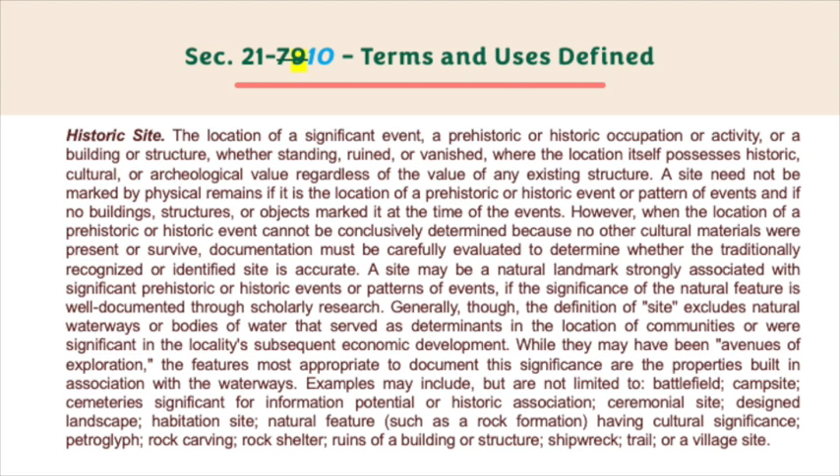A site need not be marked by physical remains if it is the location of a prehistoric or historic event or pattern of events and if no buildings, structures, or objects marked it at the time of the events. However, when the location of a prehistoric or historic event cannot be conclusively determined because no other cultural materials were present or survive, documentation must be carefully evaluated to determine whether the traditionally recognized or identified site is accurate. A site may be a natural landmark strongly associated with significant prehistoric or historic events or patterns of events if the significance of the natural feature is well documented through scholarly research. Generally, though, the definition of site excludes natural waterways or bodies of water that served as determinants in the location of communities or were significant in the locality's subsequent economic development, while they may have been avenues of exploration.